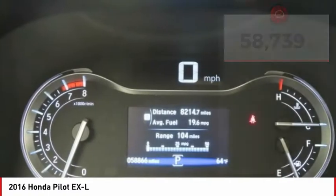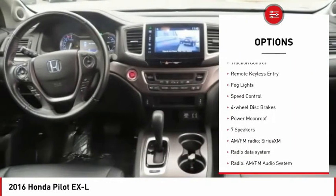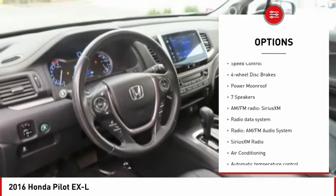Here are some of this vehicle's great options: electronic stability control, alloy wheels, power lift gate, brake assist, traction control.